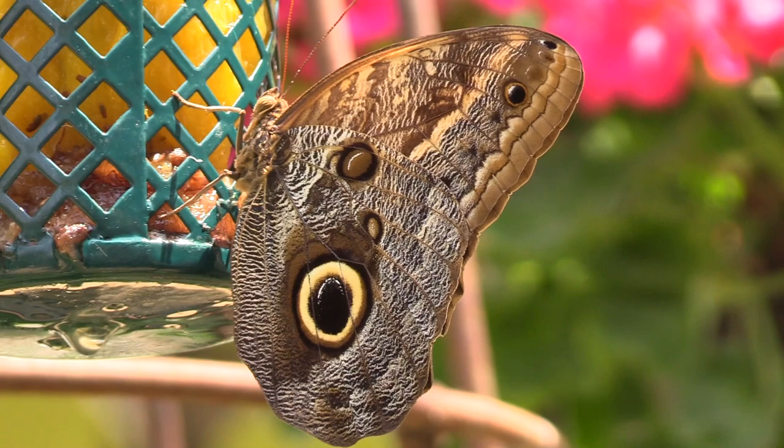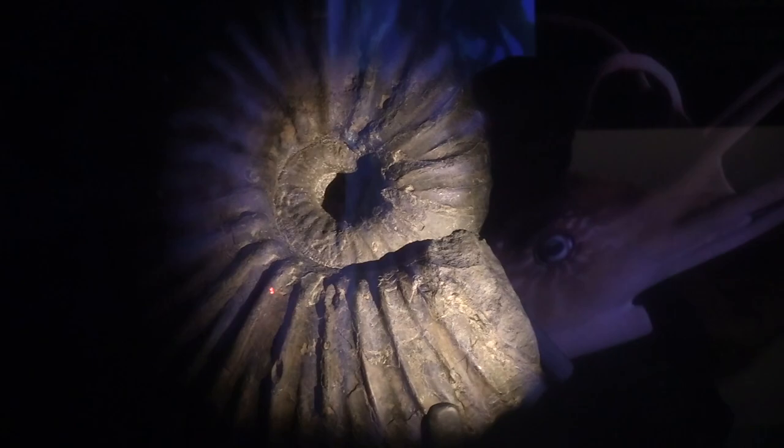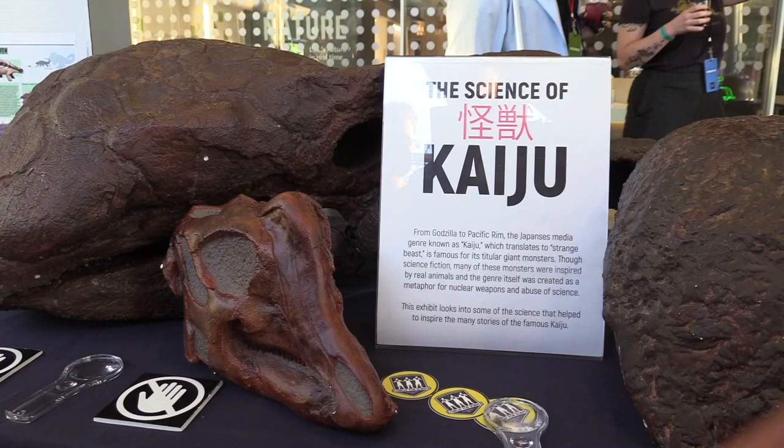Witness a spectacular array of butterflies in their natural habitat and find out about some of the prehistoric creatures that inhabited the sea when Los Angeles was underwater. Then join us as we experience First Fridays at the Natural History Museum of L.A. County on this edition of Out and About.